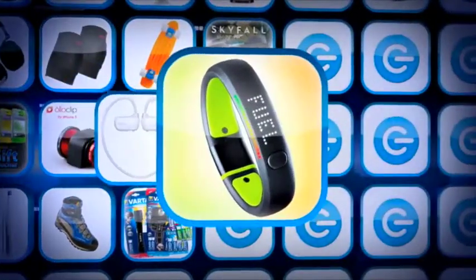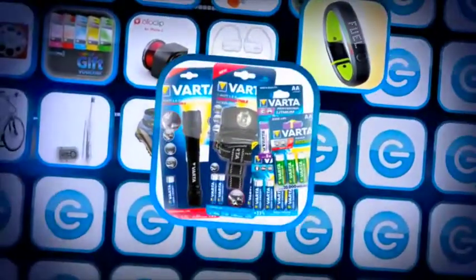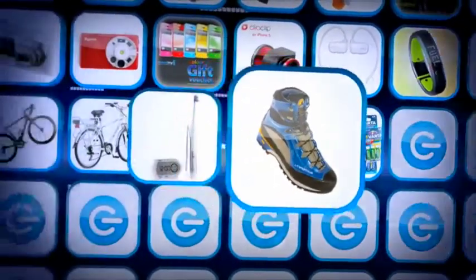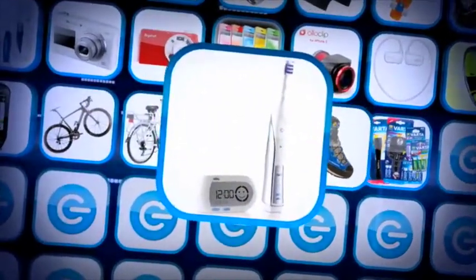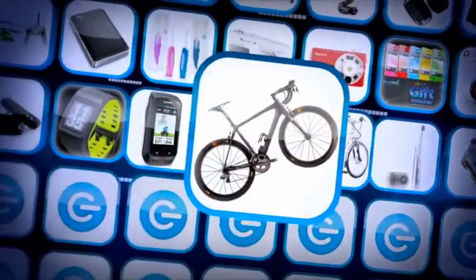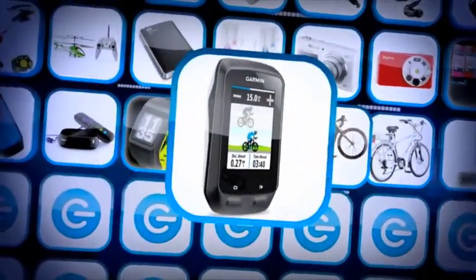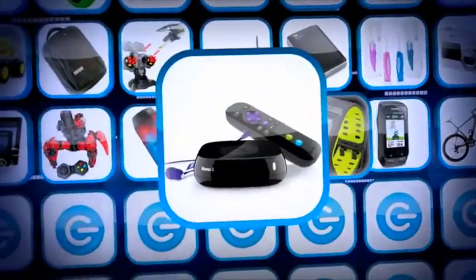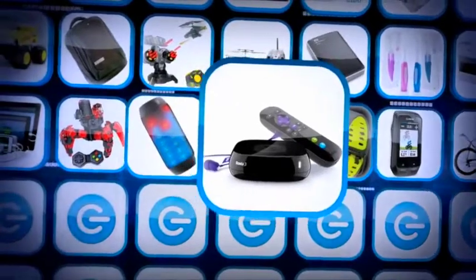A Sony waterproof MP3 player, a Nike+ FuelBand SE, a Varta torch and battery bundle, and a pair of Sportiva Trango walking boots. An Oral-B TriZone 5000 toothbrush, a Claude Butler electric bike, a Ribble road bike, a Garmin Edge 510 cycle computer, a Nike+ sports watch with GPS, and a Roku 3 smart TV box.